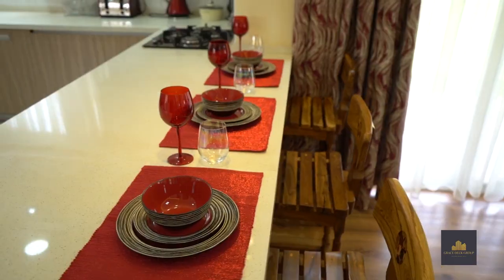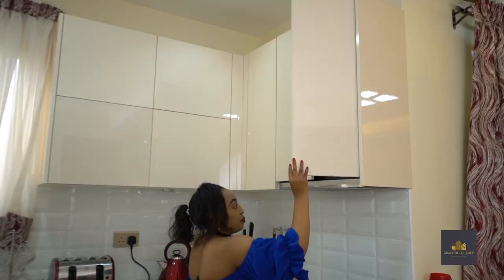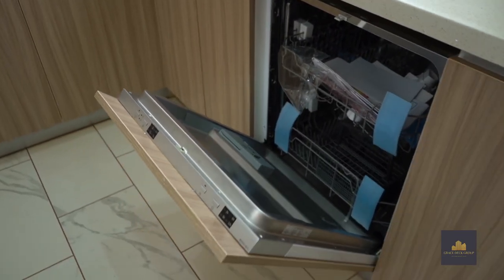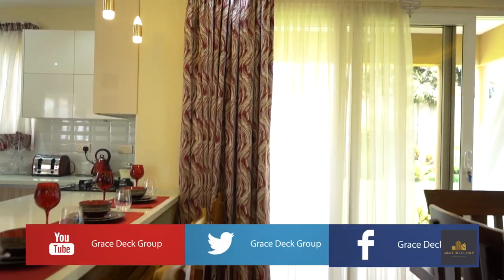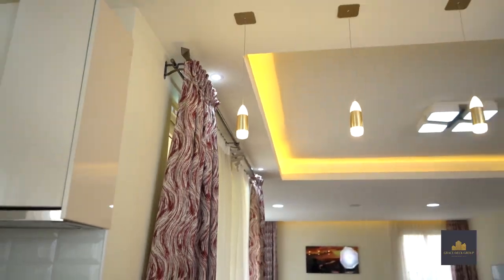We have well-done granite countertops with ample working spaces. We also have provision of enough storage with these modern high-end MDF cabinets. For the flooring, we have imported European quality tiles and gypsum ceilings fitted with decorative LED lighting and high-end lighting fixtures across the home.